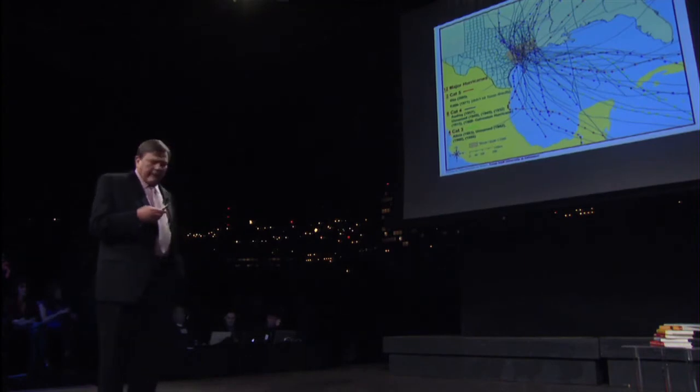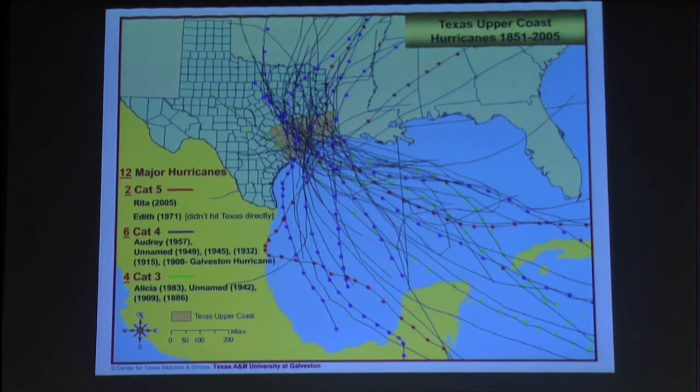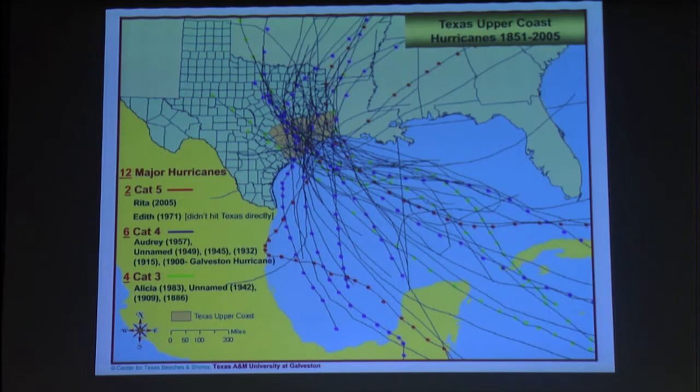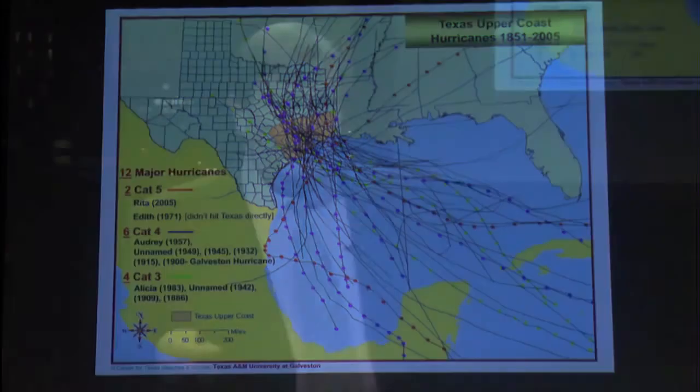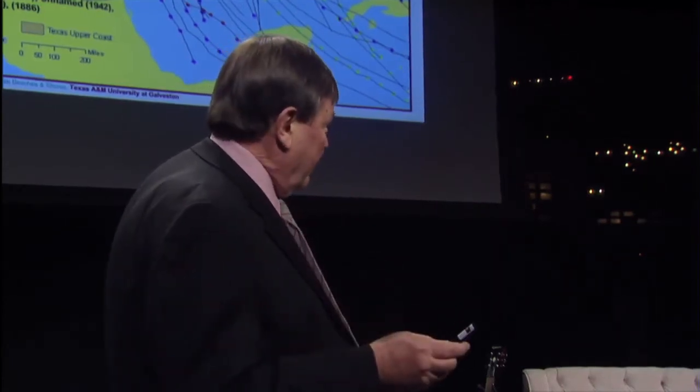Let's talk about the threat. This is work my group does. We looked at all the hurricanes from 1851 to 2005, and the ones with dots are major hurricanes. A major hurricane hits the Houston-Galveston area every 15 years. We have a terrorist attack by nature every 15 years. A major hurricane — Category 3 or above — these are the ones that really cause a lot of devastation.